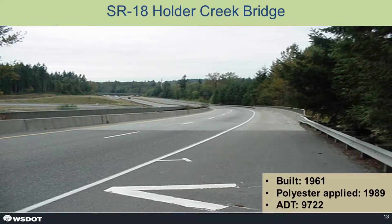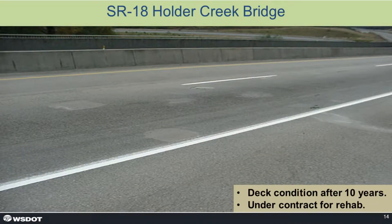Our first application in 1989 was Holder Creek. At that time it was a two-lane bridge, and it was considered a success, although it could have been better. After eight or nine years there was some spalling and repairs needed on the deck. Over the 30-year lifespan, we look back and think it was money well spent. In the last 20 years it's gotten somewhat worse, and right now it's under contract to be rehabbed in the next year or two.